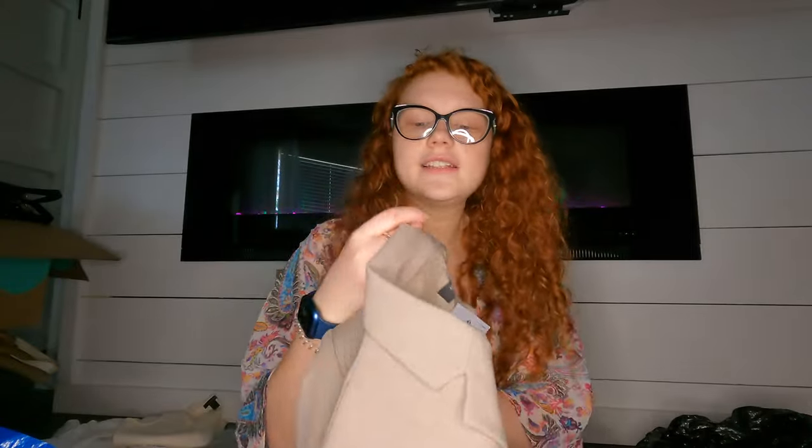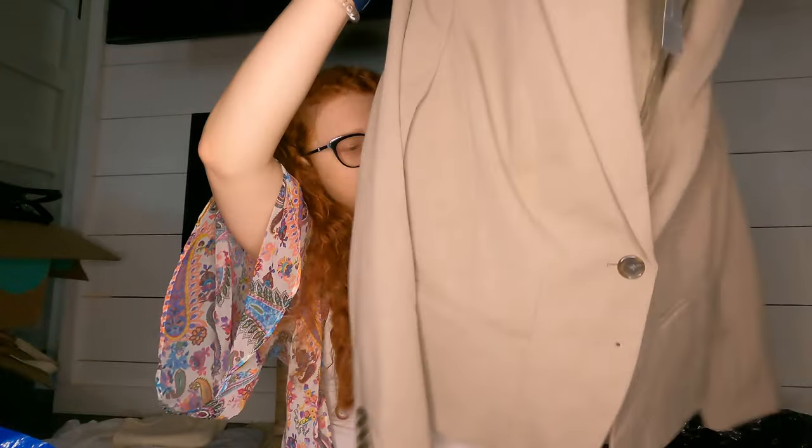Oh, this blazer is just Ann Taylor Petite, but it had a $139 tag on it so I thought I'd try it, since more people are working now. It's just a blazer. If not, I can try ThredUp — I don't know how it'll do there, but I can try.